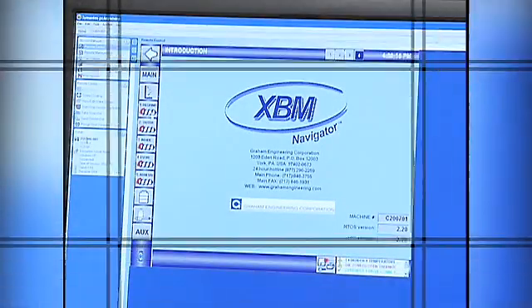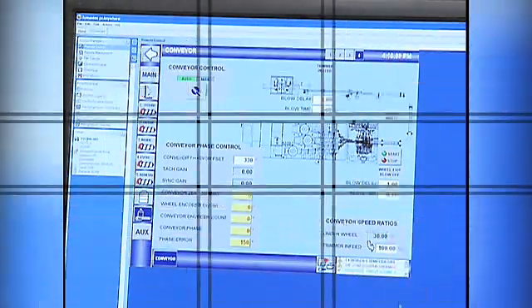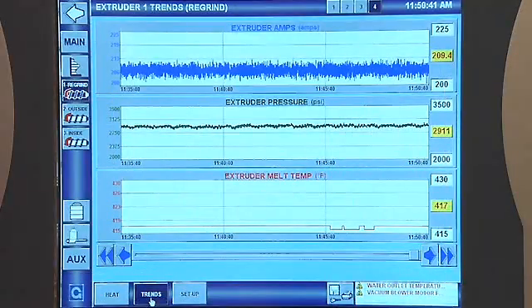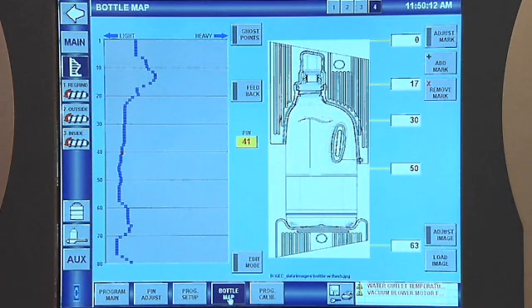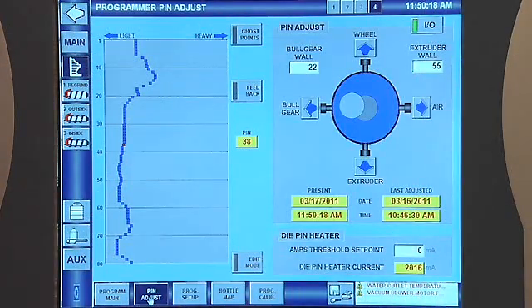Drawings, bills of material and OEM component manuals are loaded on the PC as part of this complete documentation package. System analysis for short and long-term trending is also available. Fine-tuning of the die head tooling occurs at the operator station while the machine is running, using Gram's patented remote die adjust system.